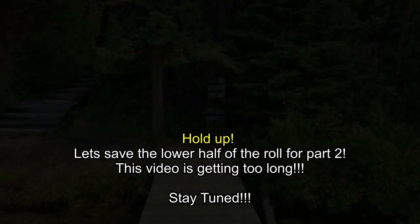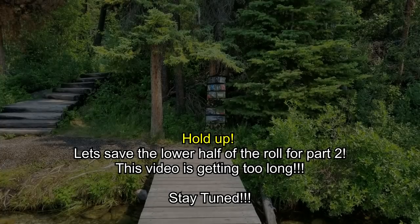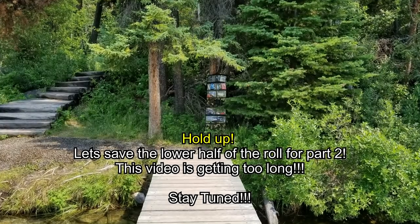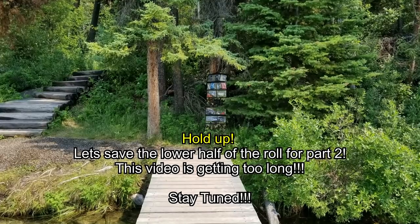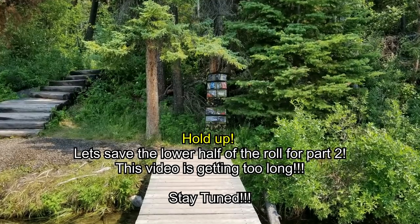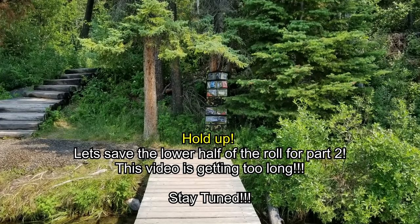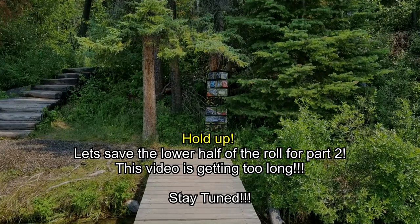I'm going to cut the video here because it's getting a little long and we're going to save the rest for part two, which should be out in a few days. Don't forget you can support the channel and get yourself one of the most unique backpacking systems available right now — the Bugout Roll at canadianpreparedness.com. Thanks for watching. Don't forget to like, comment, subscribe. Canadian Prepper out.